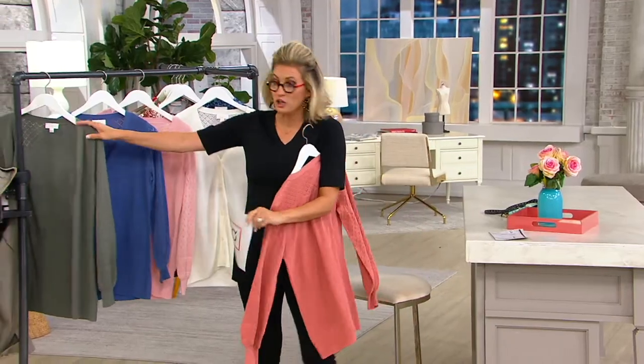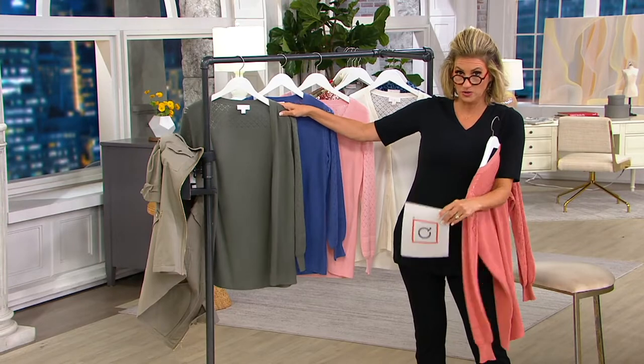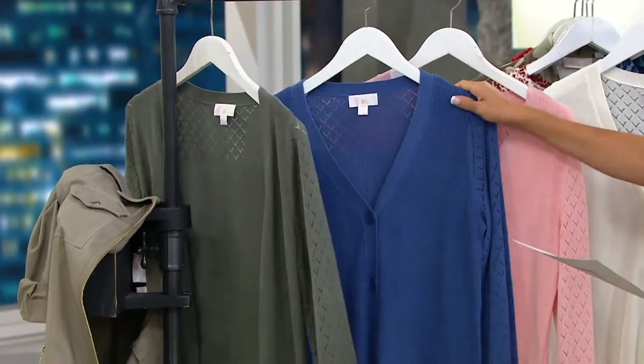I'd show you colors — I'm going to do colors. Down here: dark moss. So a direct relationship to the moss tee that just sold out that we were debating — is it moss or is it gray? But either way, it's that hybrid. Then we have our indigo.